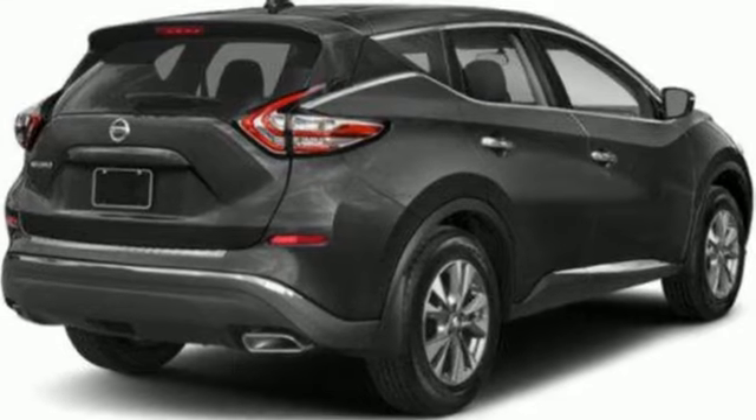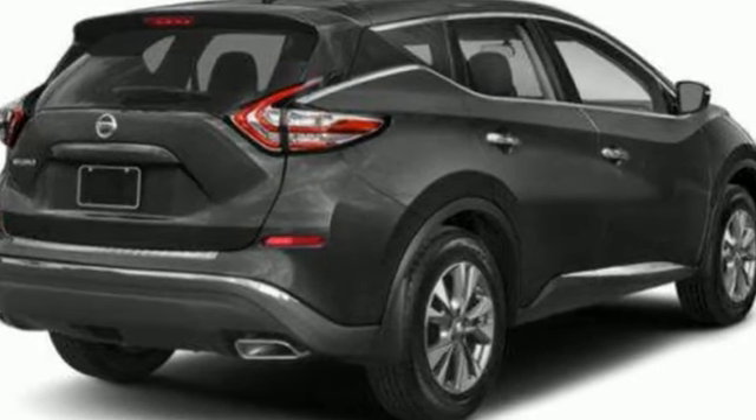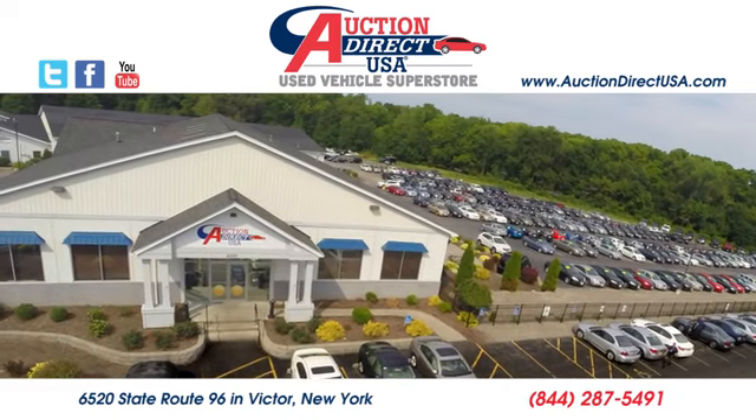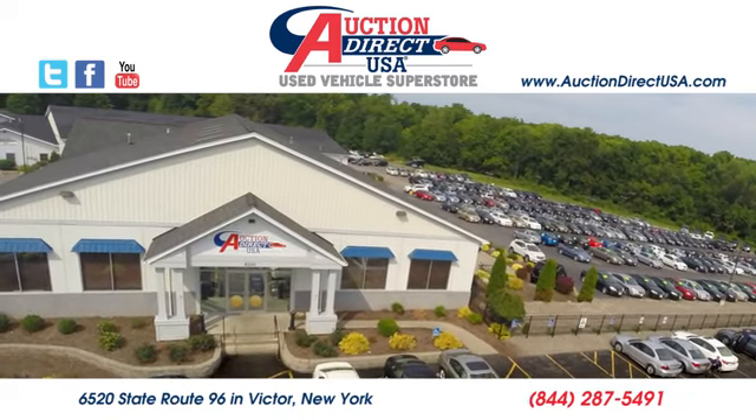Innovation. Excitement. Nissan. Take it for a test drive today. Visit us — we're conveniently located at 6520 State Route 96 in Victor, New York.